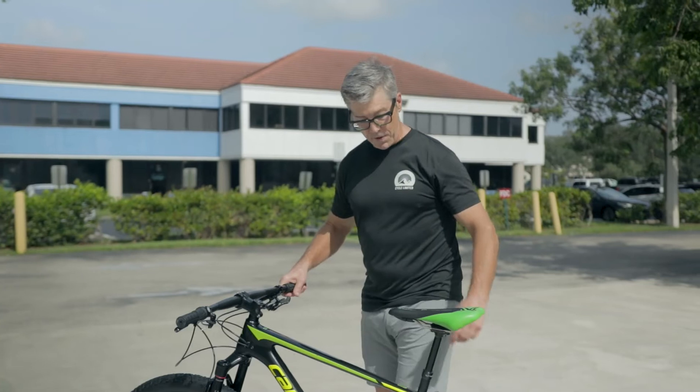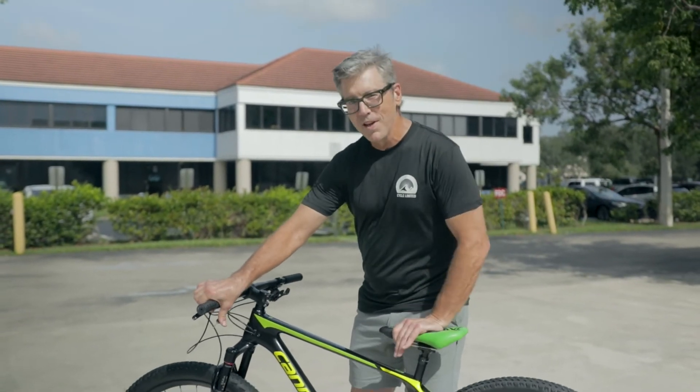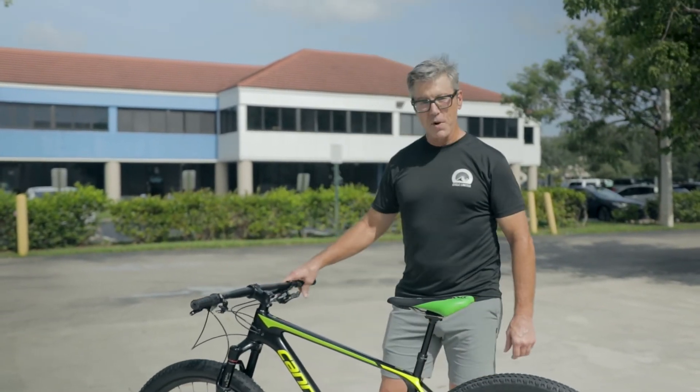It has a 12-speed XTR drivetrain, and there's also a dropper post on this little hardtail, which is very cool for the racing fans out there.